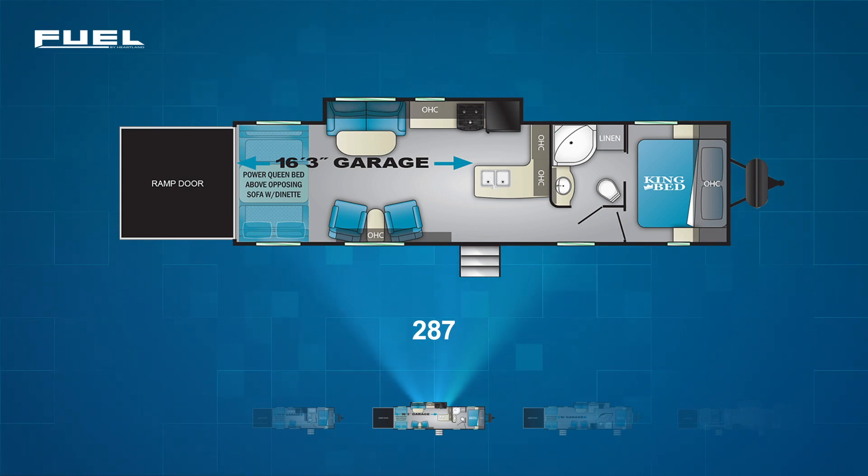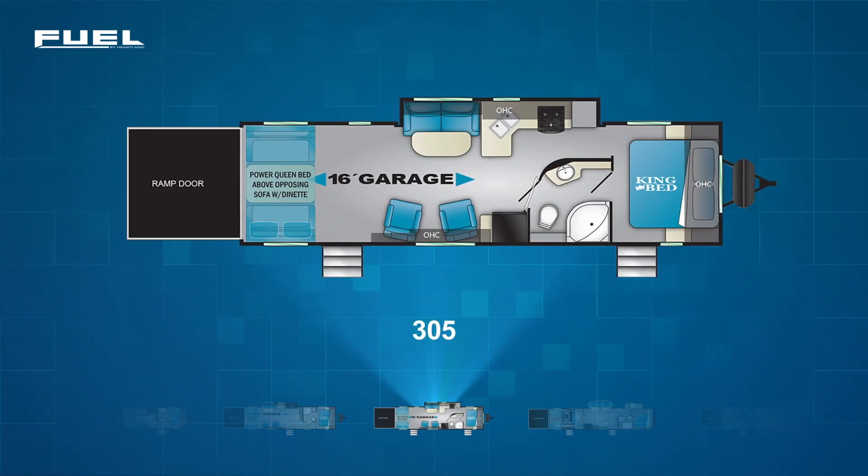The final Fuel travel trailer floor plan is the Fuel 305. The 305 also has an impressive 16 feet of garage space. This space contains the power queen flip-up sofa combo, but also has an extra entry directly into the garage. The 305 sports campsite swivel rockers, but pushes the large off-campside living area slide more towards the front. In this slide-out is the sofa and the entire kitchen with range, fridge, and L-shaped counter. The master bedroom also has a private entry from the exterior.